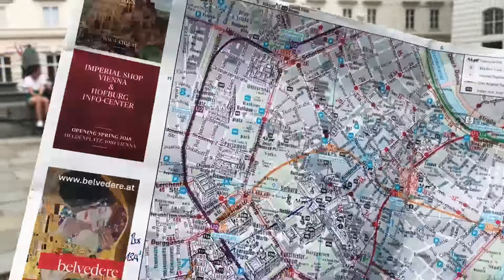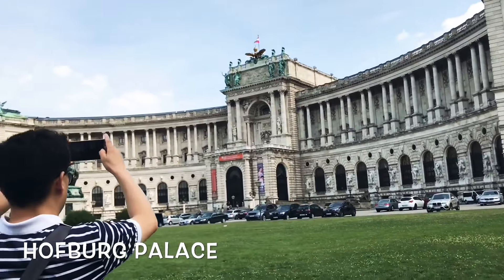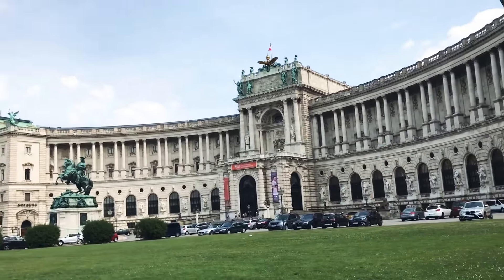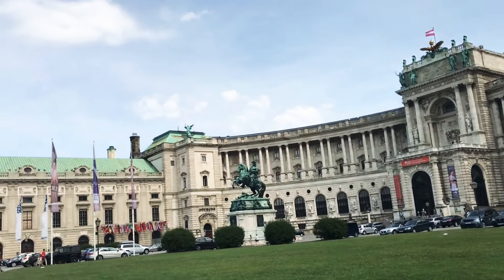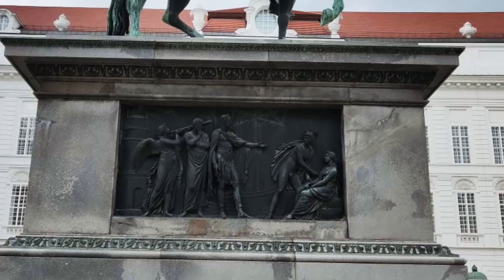Our first stop was the Hofburg Palace, also known as the Imperial Palace. The palace complex is massive and is supposed to be one of the largest palaces in Europe. The palace complex has many museums, cathedrals and pretty sculptures and fountains. You can actually spend an entire day just roaming around here.